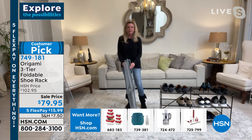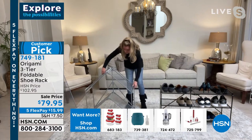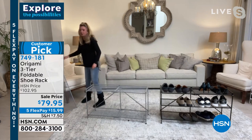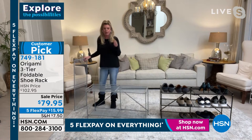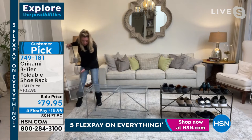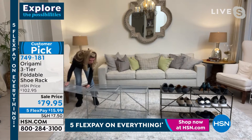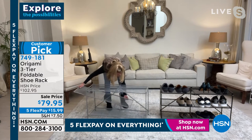How does it work? It comes flat-packed. You take it out of the box, open it up, then feed the third shelf through — and that gives you your third tier all the way across. That's it. It can also be a two-tier shelf — however you want to customize it.